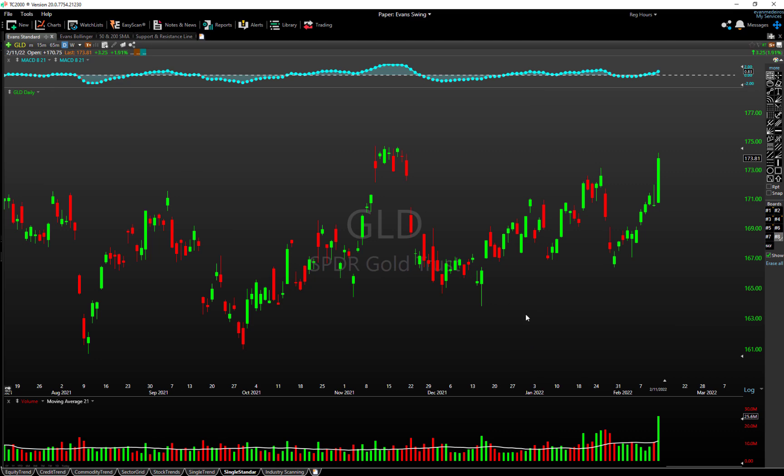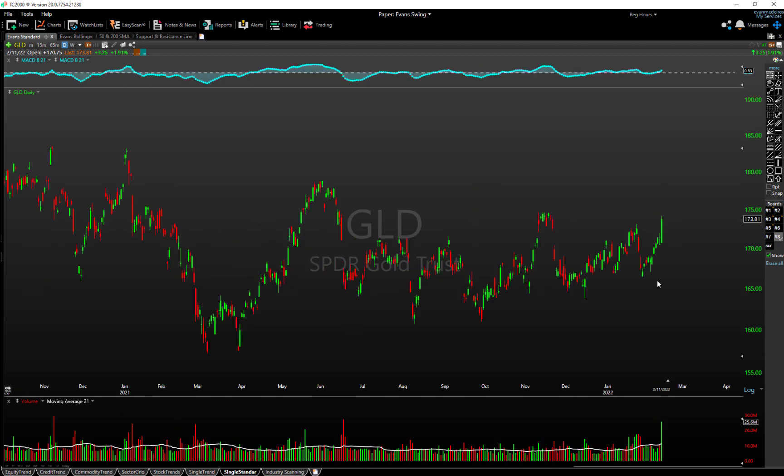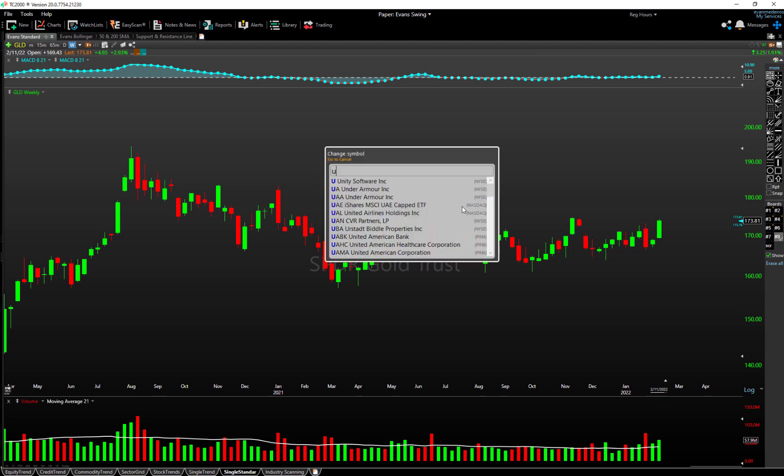Also, 10-year bond funds show U.S. Treasuries rallying as well — heavier volume, outside reversal, something to take note of. Then gold: no surprise — I've been bullish on gold and suggesting it would be a good place to be. I was a little bit early in my bullishness, but you can see gold now with heavy volume closing at highs. On a weekly chart, GLD is starting to firm up and could really move relative to equity markets.